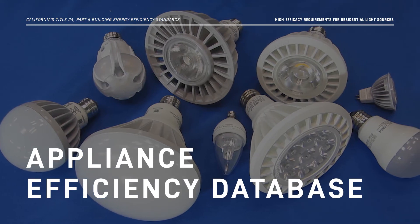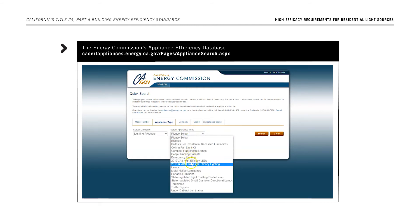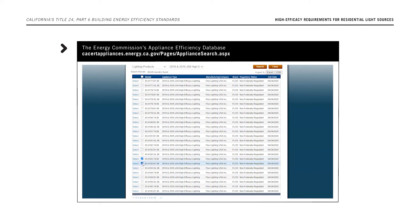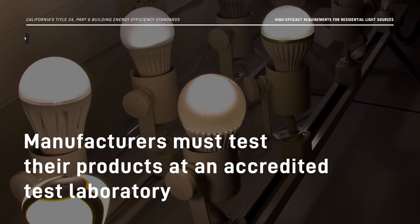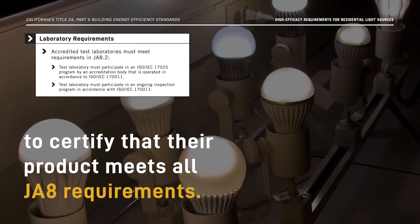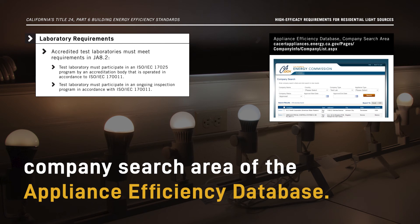Let's take a look at the JA8 certification requirements and the Appliance Efficiency Database. The Energy Commission maintains the Appliance Efficiency Database. JA8-compliant light sources installed to comply with the Energy Code must be listed in this database, which can be accessed online at cacertappliances.energy.ca.gov. Manufacturers must test their products at an accredited test laboratory and submit the test results to the Energy Commission to certify that their product meets all JA8 requirements. Energy Commission-approved test laboratories can be found in the company search area of the Appliance Efficiency Database.